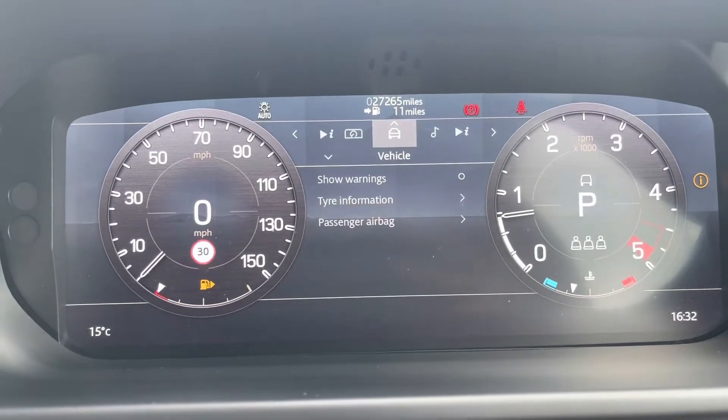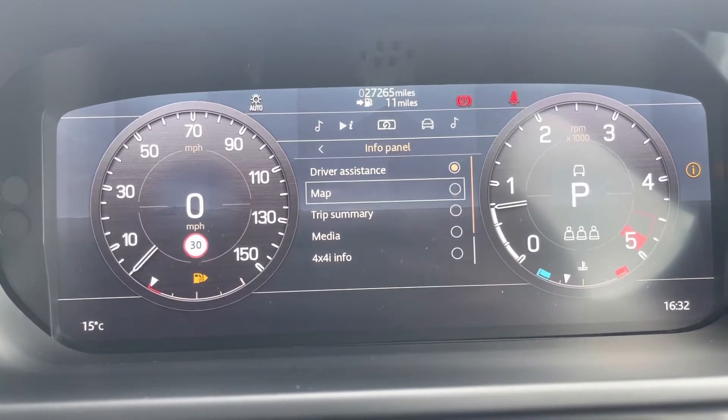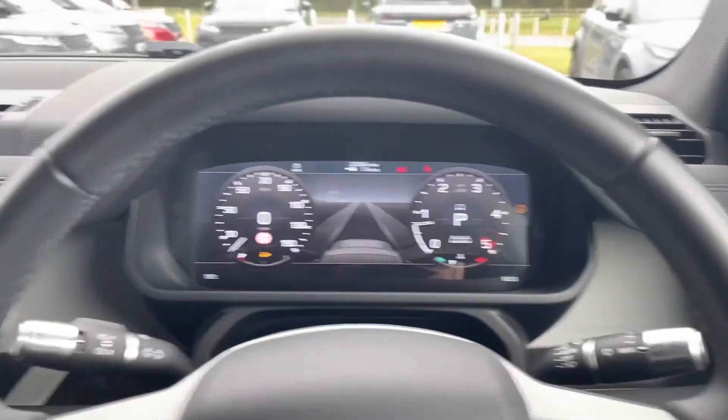Taking a look at your driver display, this car has done 27,265 miles, however this is subject to change due to test drives. On your information panel, you can change what you see from whether it's driver assistance, your map or your trip summary, just to make the car a bit more personal to you.